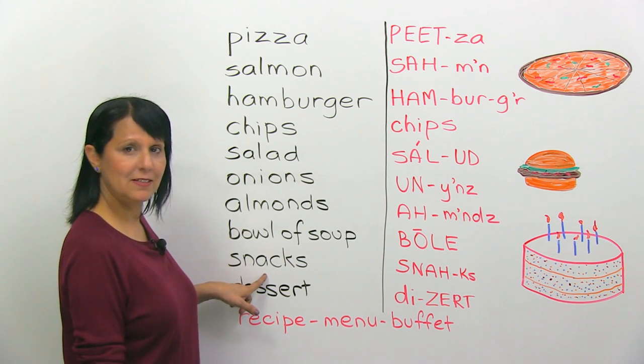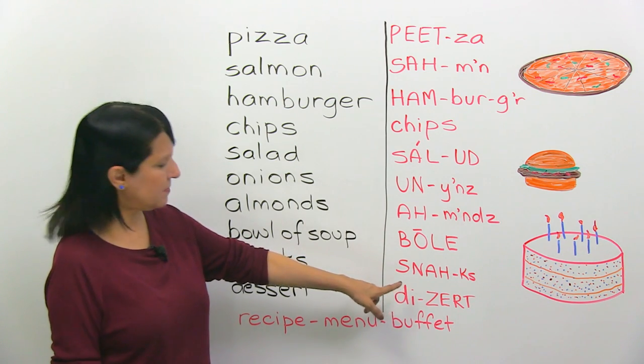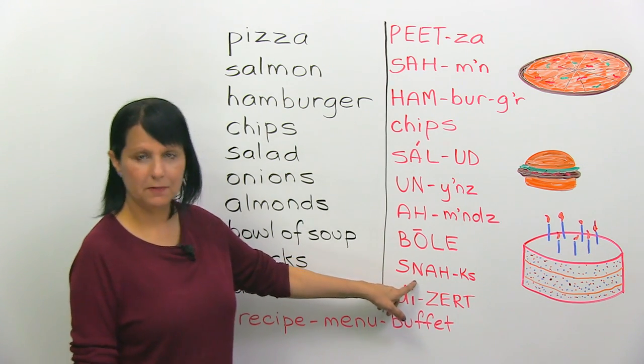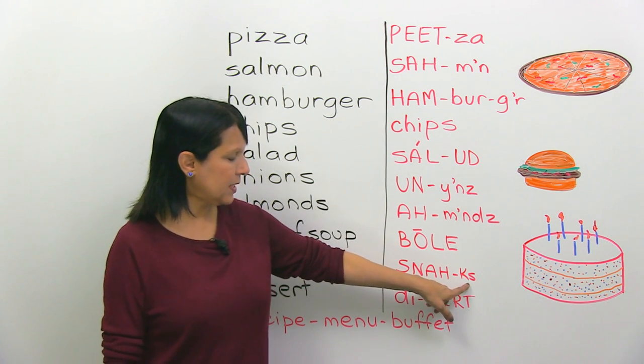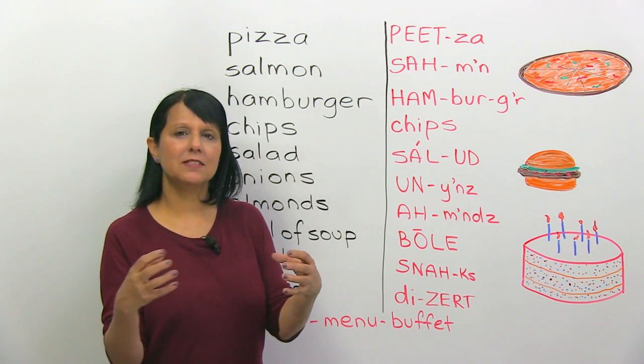Snacks. The stress is a little bit more in the first part. Snacks. The last part is 'xs' — snacks.